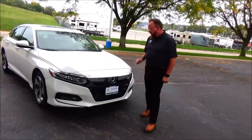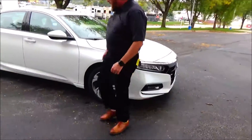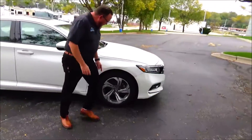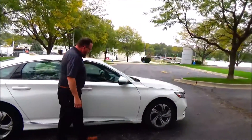5 mile-an-hour bumpers, front and back. Black and chrome accented grille, fog lights, Lexan-covered wraparound headlights, 18-inch alloy wheels, lots of tread on the tires, bank-weight mirrors, and reinforced steel door beams.